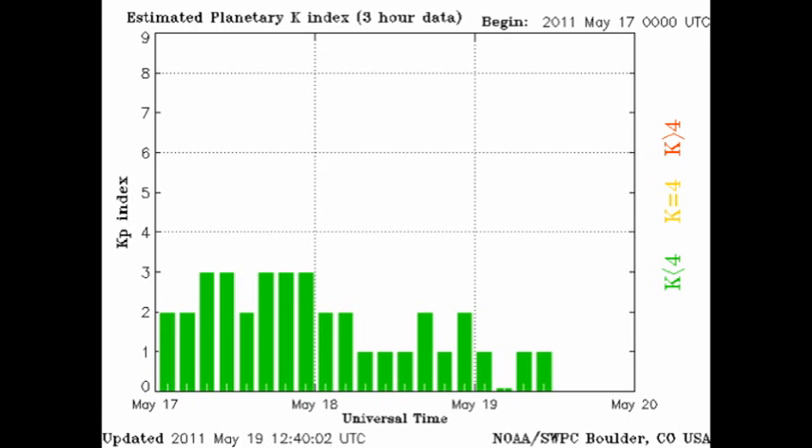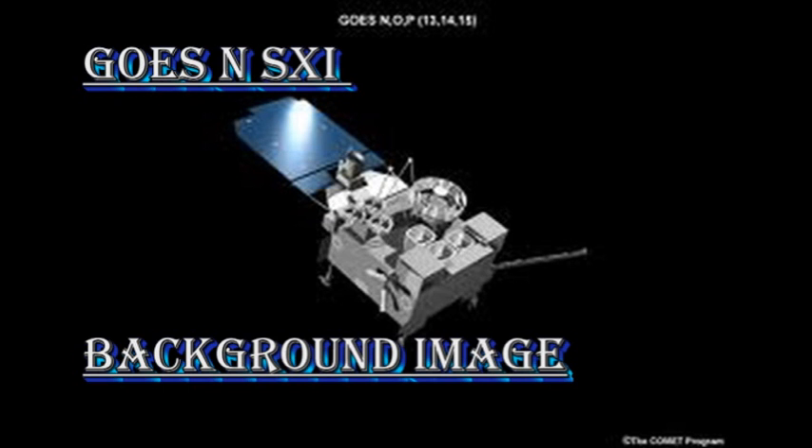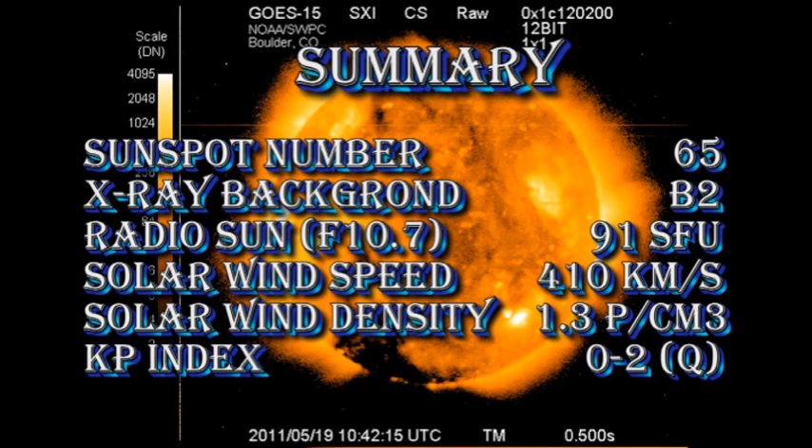So in summary, the sunspot number has dropped to 65. The X-ray background is B2. The radio sun flux remains just above 90 solar flux units. The solar wind speed has dropped to 410 kilometers per second, with a density of about 1.3 protons per cubic centimeter. And the Kp index is rated as quiet.